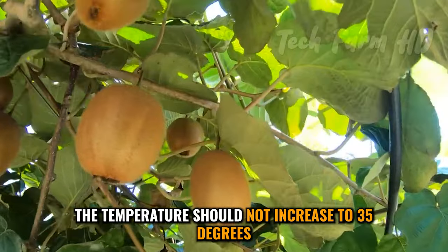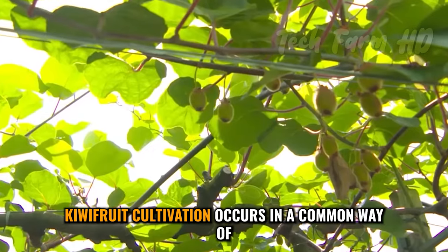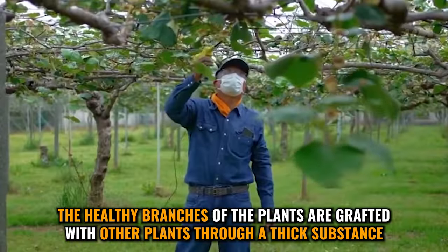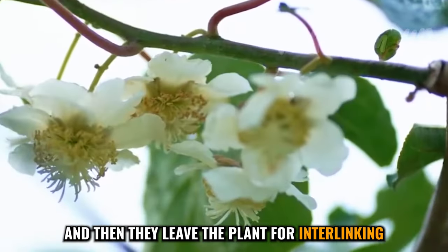During the summer, the temperature should not increase to 35 degrees. High temperature causes scorching in leaves. Kiwi fruit cultivation occurs through cutting and grafting in a pre-selected location. The healthy branches of the plants are grafted with other plants through a thick substance, and then they leave the plant for interlinking.